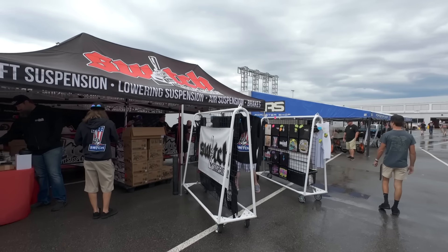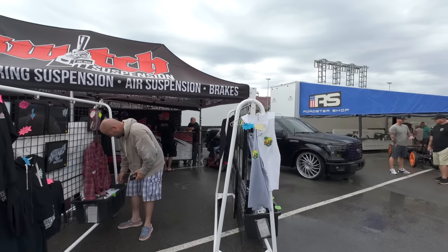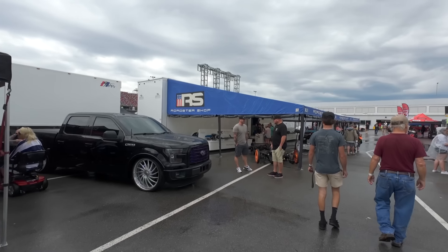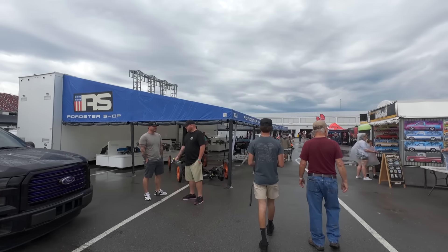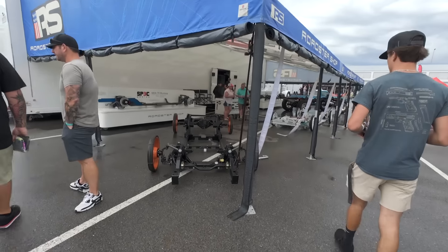Yeah, this truck's been all over the place. I was talking to him yesterday - he's going to be doing a West Coast tour with this thing, possibly at the end of the year. This thing is awesome. He pulled this thing out of a field and got it all dolled up and looking good.